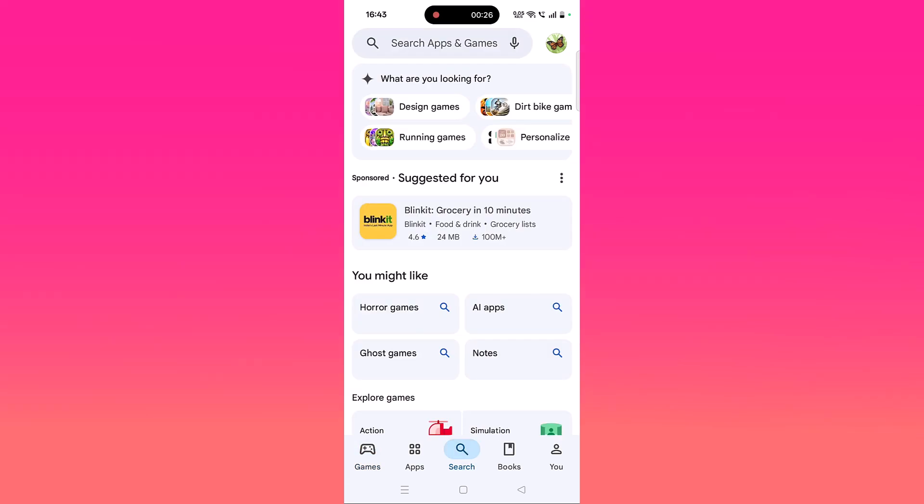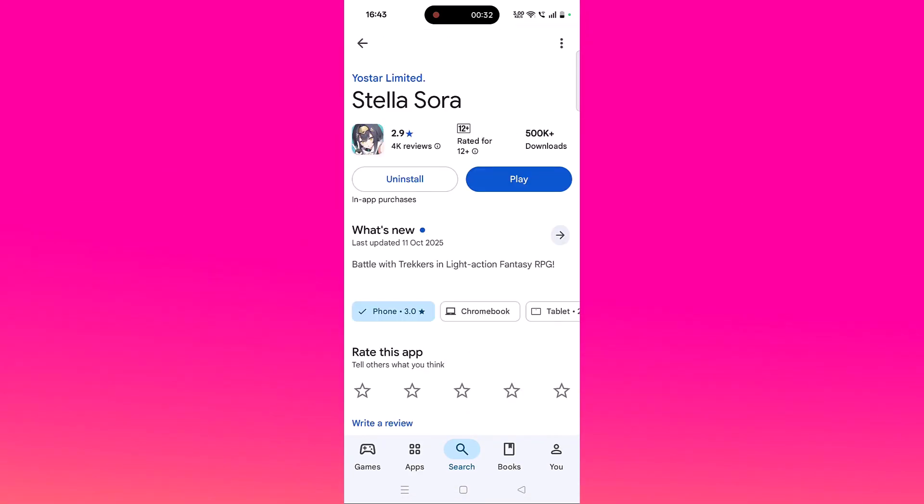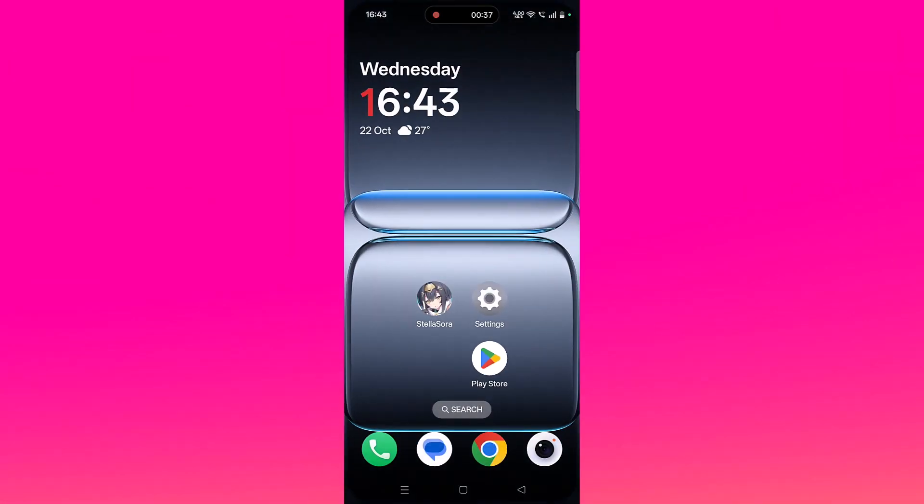Open the Play Store, tap on search, search for Stella Sora, and tap on it. If you see any update available for this app, then update it. Then launch the game and check if your problem is solved or not.